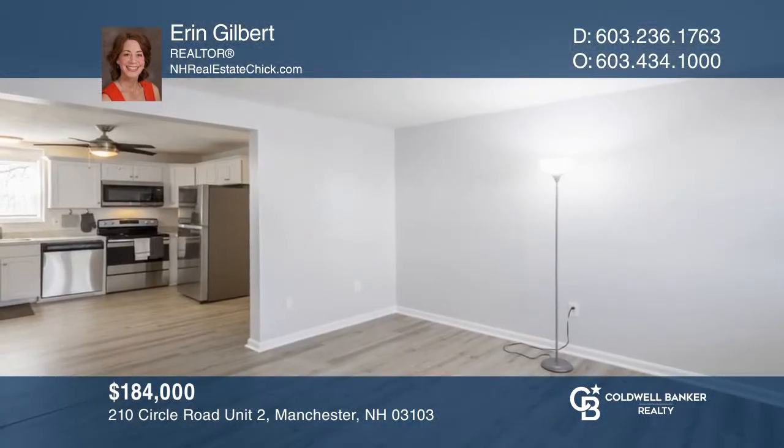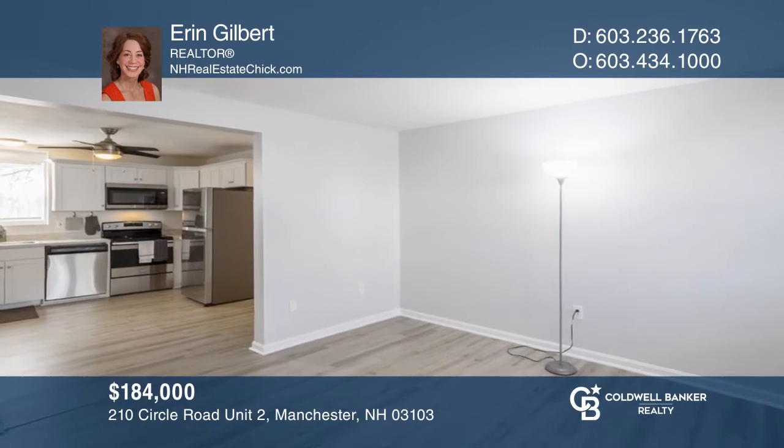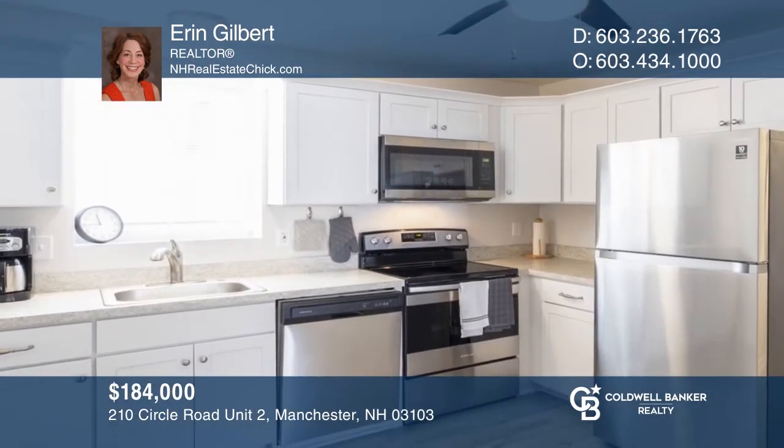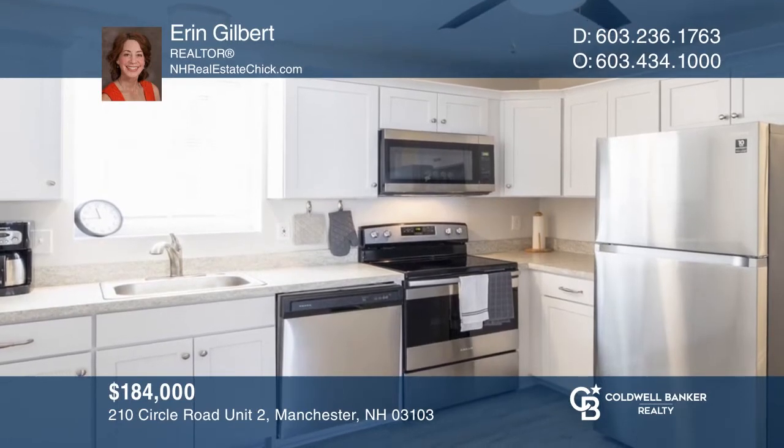This two-bedroom, one-full bath condo features new flooring and an updated eat-in kitchen with new stainless appliances. Make it yours by calling Aaron Gilbert.